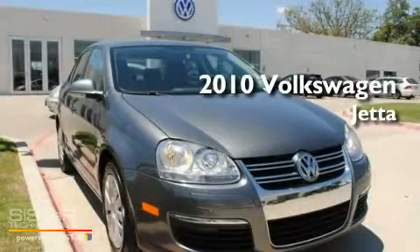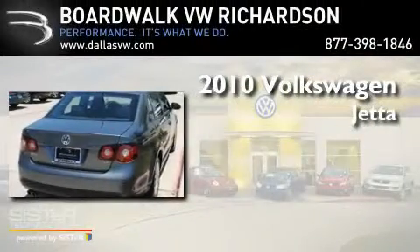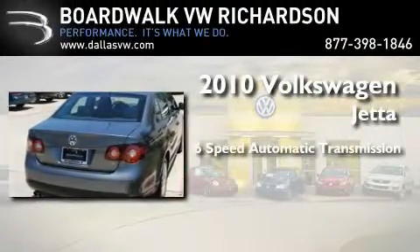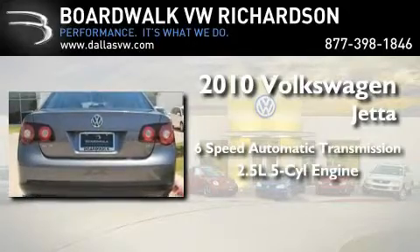This is a certified pre-owned 2010 Volkswagen Jetta. This four-door sedan has a six-speed automatic transmission and a 2.5-liter inline five-cylinder engine.